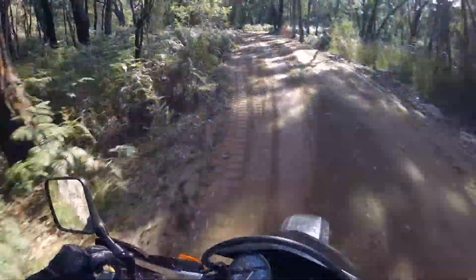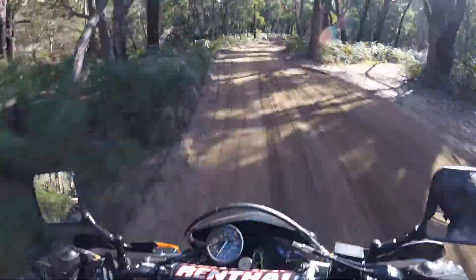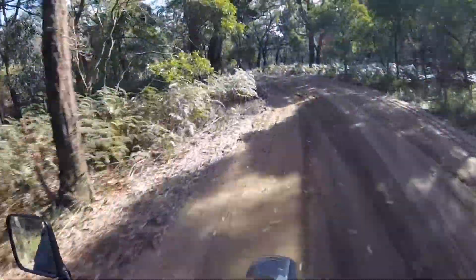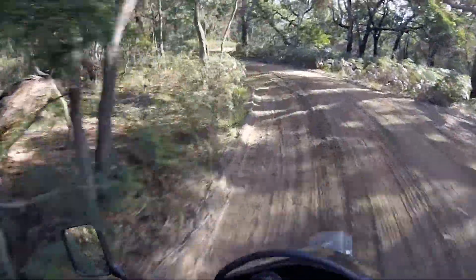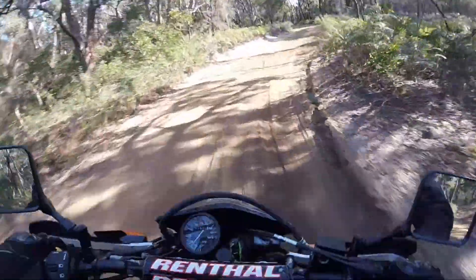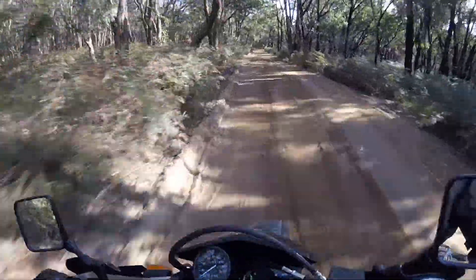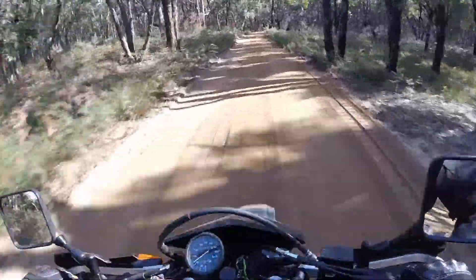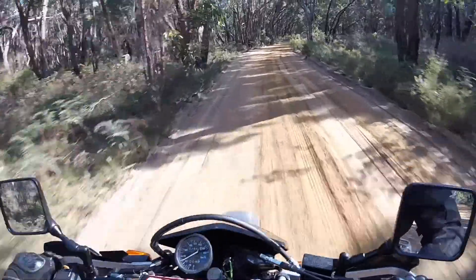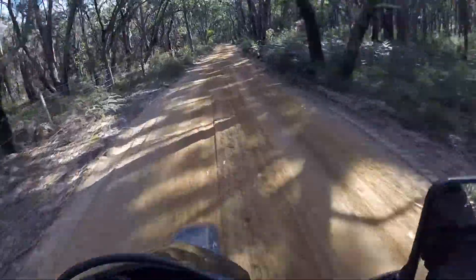Remember, I'm as rusty as buggery. It looks like they've graded this fairly recently — it's usually really whoopey but it's actually pretty flat today. I was hoping it'd be whoopey so I'd give this suspension a bit of a try out.